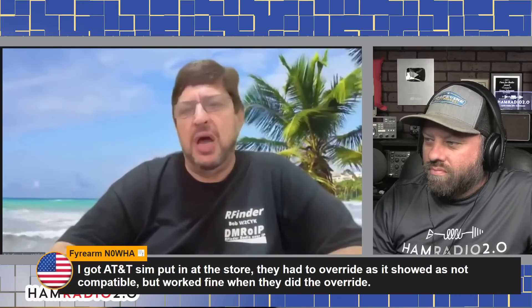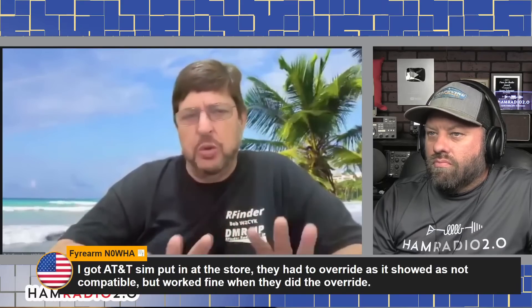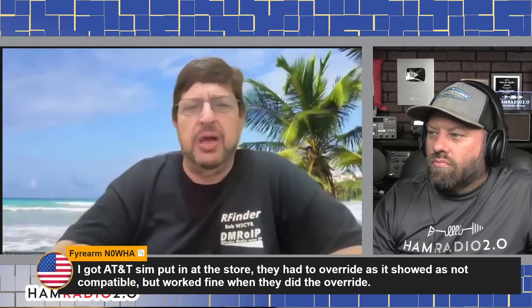Unfortunately, AT&T is causing the problem, not us. They'll tell you it's a 3G device and they're lying — and they know better, because we actually updated the GSM database, a worldwide database, to show these IMEIs as 4G and showing what actual bands they operate on. And they like to pretend otherwise.